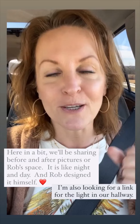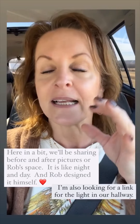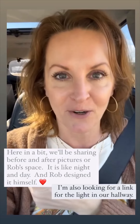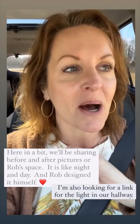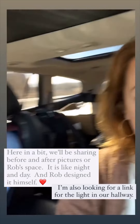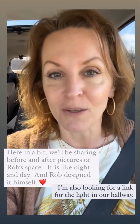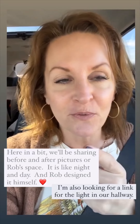In a bit we will be sharing before and after pictures of Rob's office — it is night and day. I have to give a shout out to my better half because he's the one that designed the whole thing. He came up with all of the ideas himself; I had nothing to do with it. Seriously, he did it all himself and it looks fantabulous, so stay tuned for that.